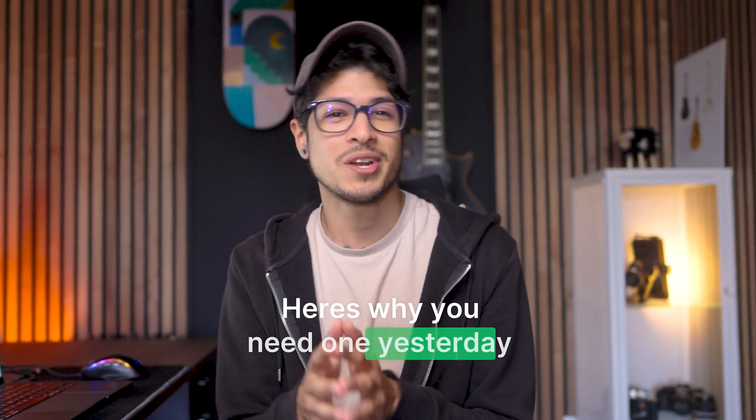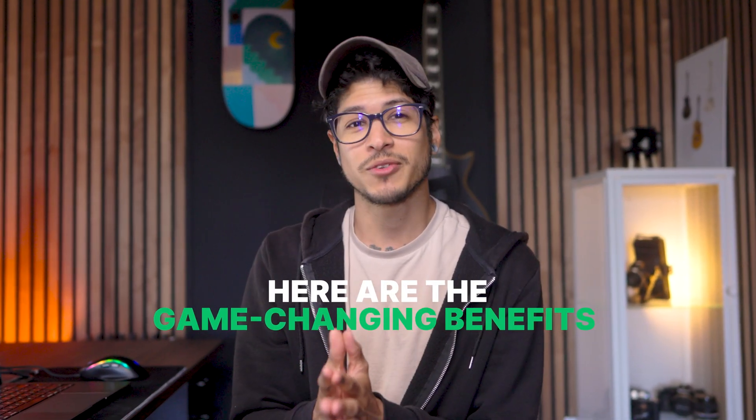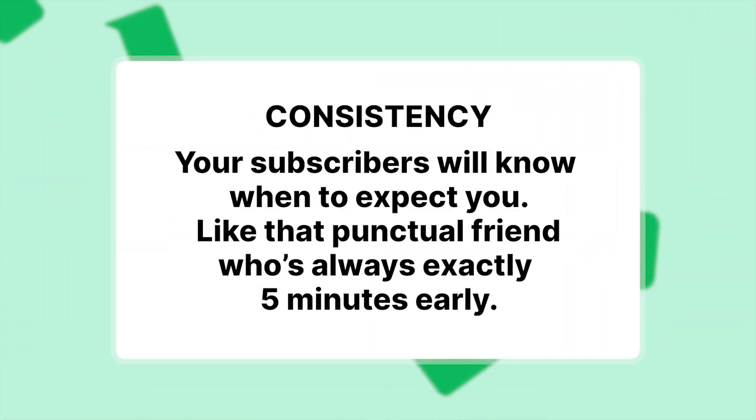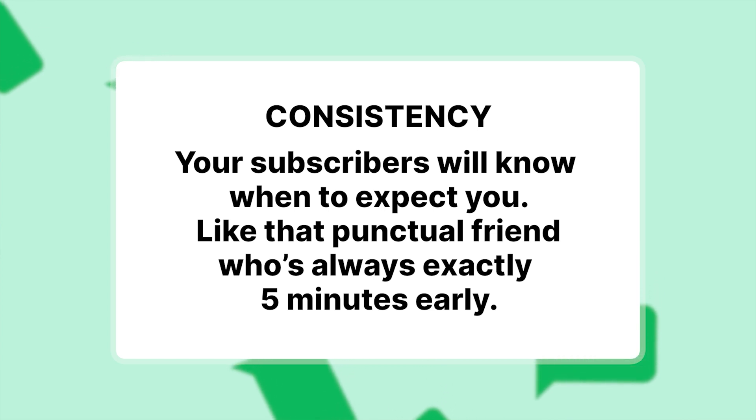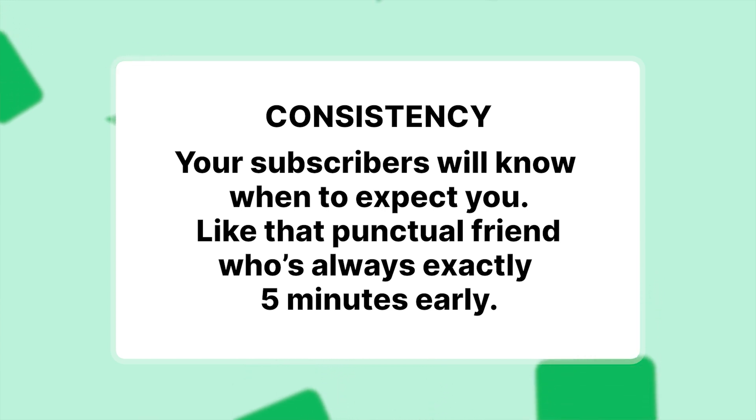Here's why you need one yesterday. Without a calendar, your email strategy is like trying to bake a soufflé while blindfolded — it might work, but chances are you're going to end up with a really big mess. Here are some game-changing benefits. Consistency: your subscribers will know when to expect you, like the punctual friend who always arrives exactly five minutes early. It's not a bad thing either.